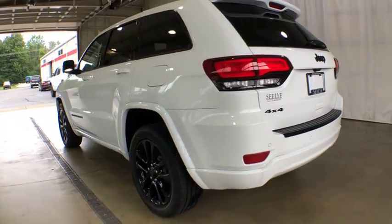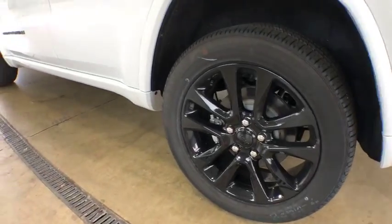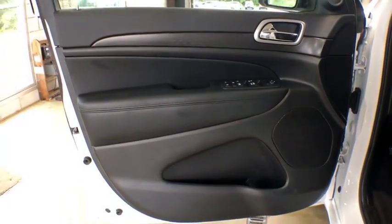Here are some of this vehicle's great options: stability control, anti-lock braking system, traction control, keyless entry, steering wheel audio controls, backup camera, navigation system, Bluetooth.